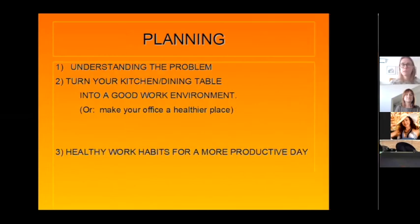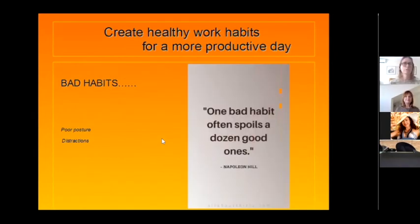Healthy work habits for a more productive day. First: bad habits. I always tell people — if you come to my clinic with pain and I give you exercises, you can do the best exercise program, but if the rest of the day you're sitting in a bad position, it's not going to work. You have to quit bad habits before installing good ones. One bad habit often spoils a dozen good ones. So sit down for five minutes and think: how am I sitting, what do I have to change? Poor posture and distractions are the main culprits.